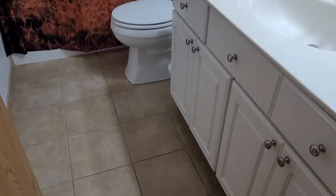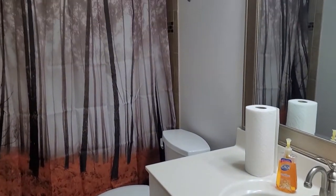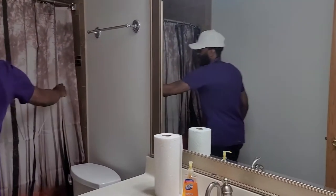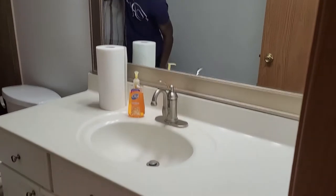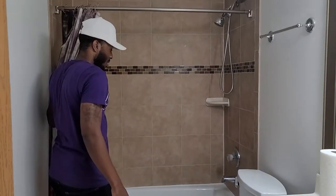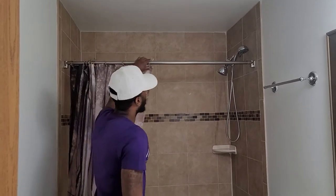Bathroom number one. Beautiful floor, look at the vanity. Let me show you the shower. Look at that — it's almost an autumn style. Very nice tub, very nice toilet, vanity — the whole nine.